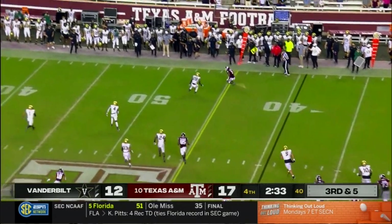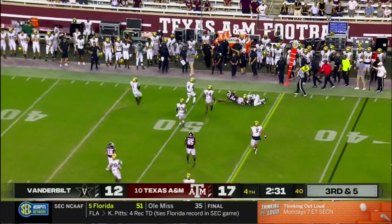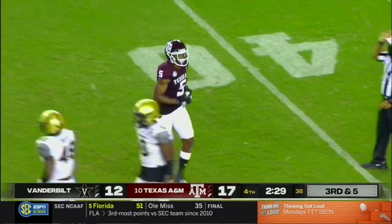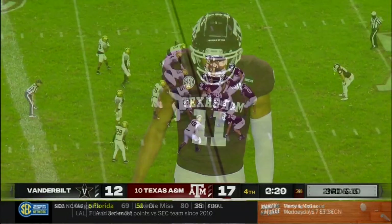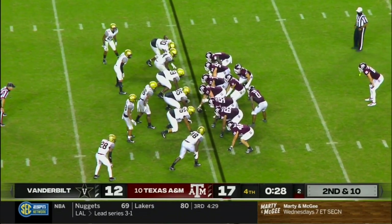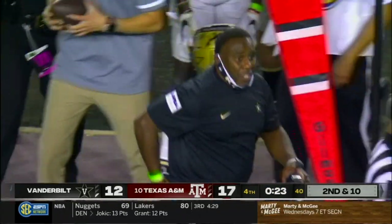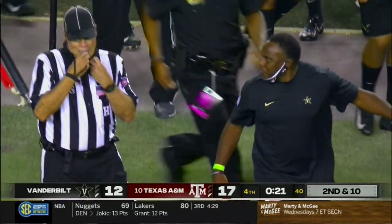Mond on third and five, wide open in the flat — Preston, and he'll lunge forward for some extra yardage, moving the chains for the Aggies. That clock will stop. I don't think many people thought this would be a five-point game. Aggies are going to win it, but they are going to escape in a lot of ways.